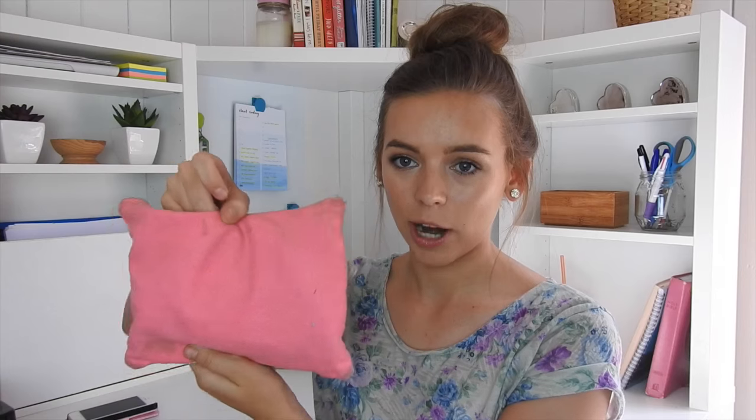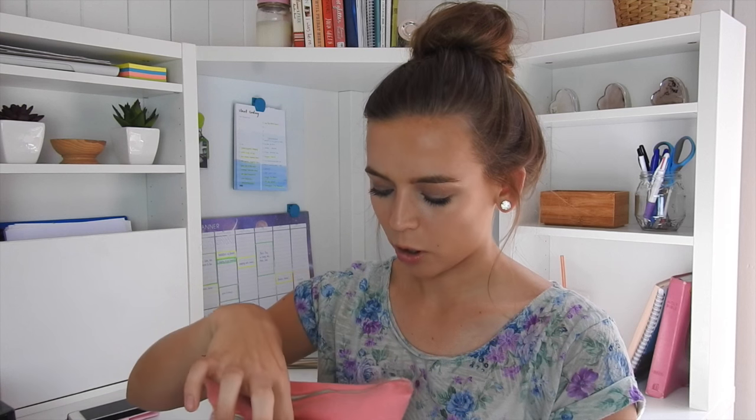Starting off with my actual pencil case — it is from City Beach. It is pink and white with flamingos on it and bright pink on the back. If you saw it at the beginning of last year in my school supplies haul, you'd know it's gotten a little bit less white than it used to be. So let's start with the front pocket — I don't have anything in there. I guess I gave up on using the front pocket. Moving on to the bigger and final pocket.